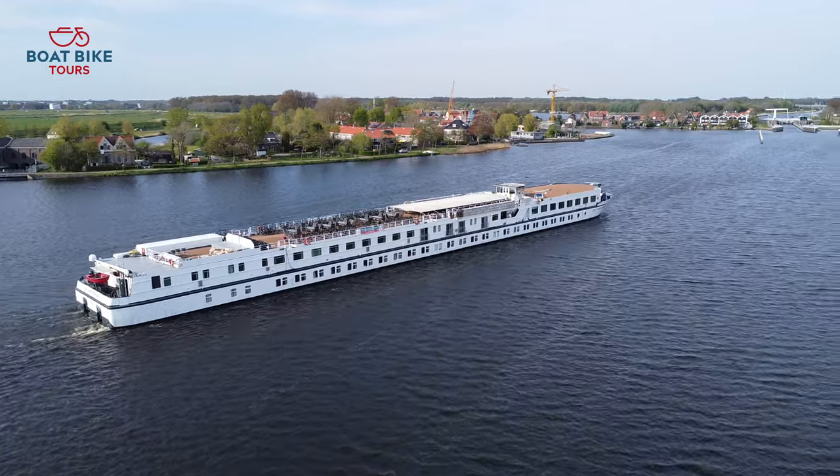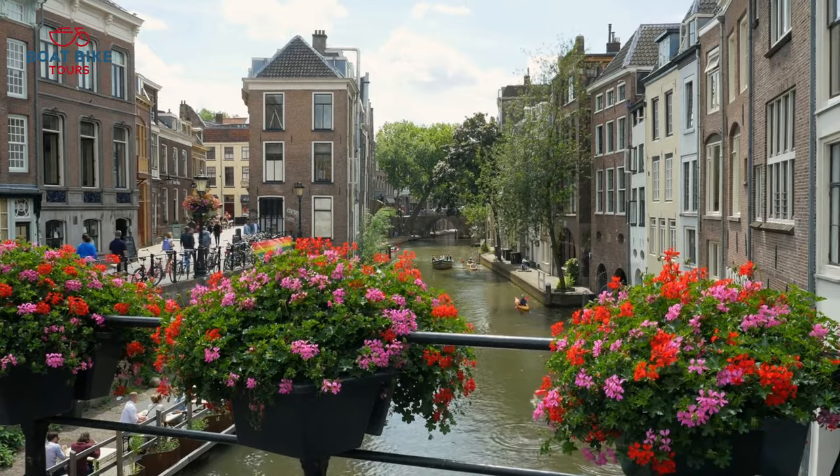Welcome aboard the Amsterdam. My name is Jens, your tour guide this week for the Southern Tour of Holland. Today we're going to explore the green heart of Holland and travel to famous cities like Rotterdam, Utrecht and Haarlem.